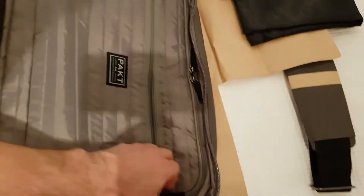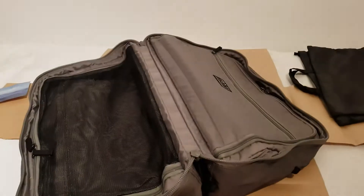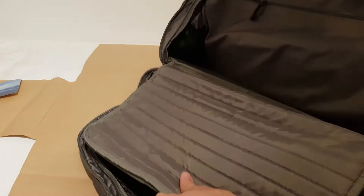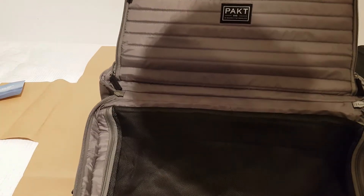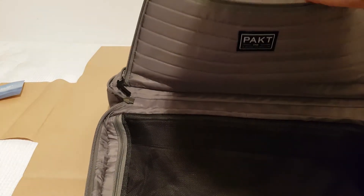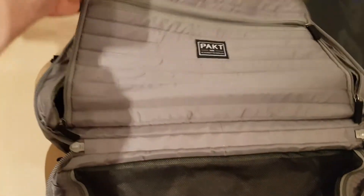Travel simple. Okay, this is the space for the laptop, I guess. Let's put this down again. So this is the laptop compartment — it's probably got room for like a 14-inch laptop.